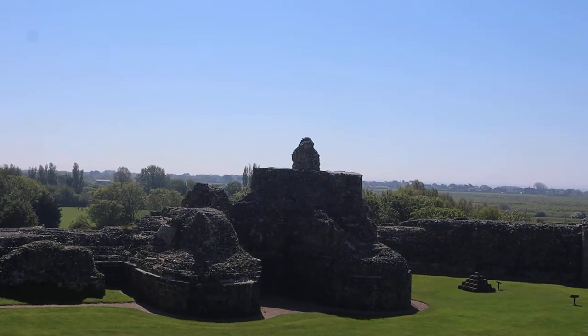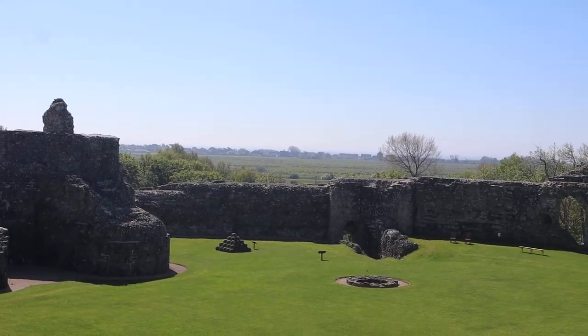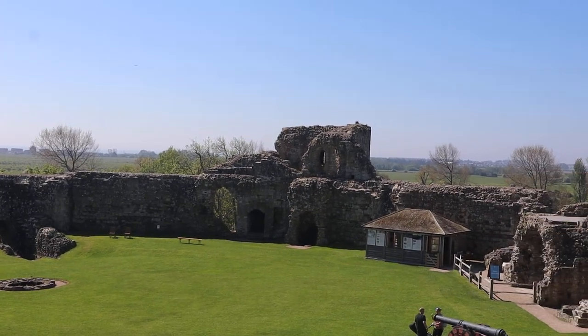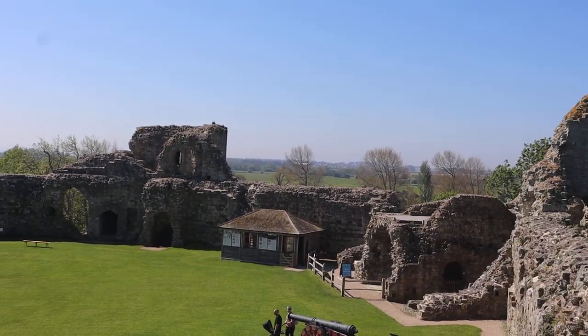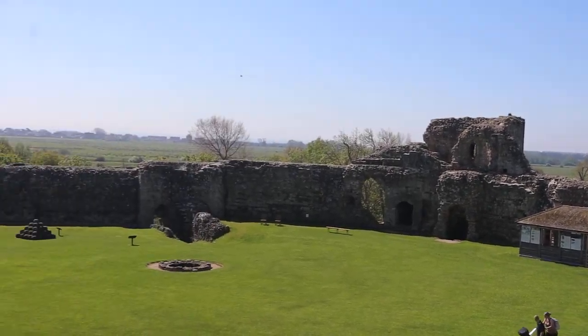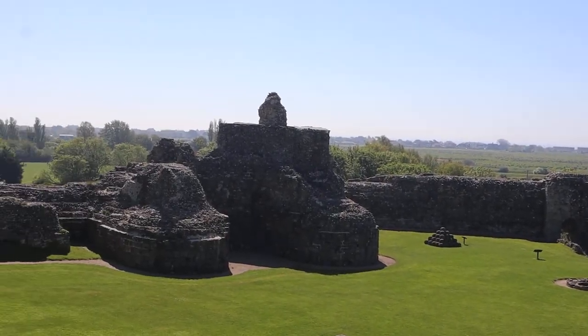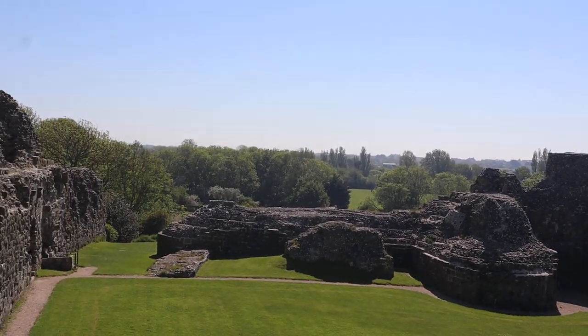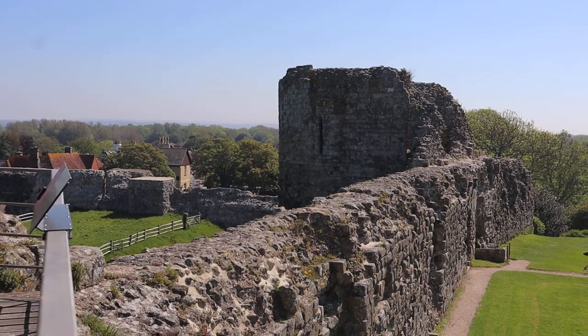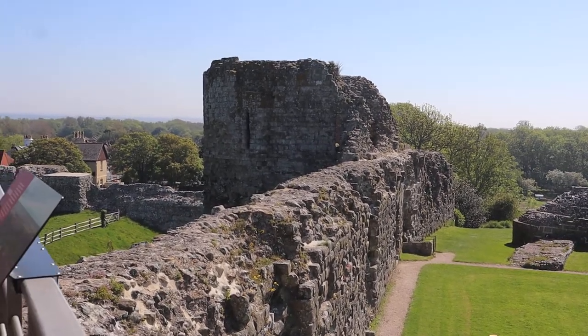So this was built around the 4th century as a Roman fort. Apparently all the wall around the front is Roman, and we've got medieval parts, but also parts that were used during the war.